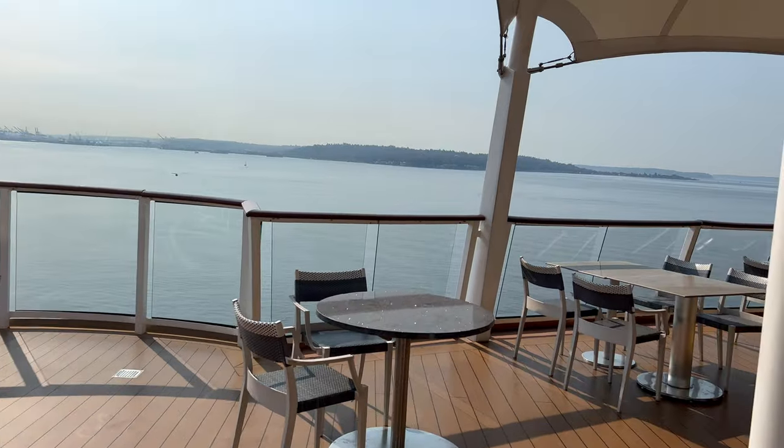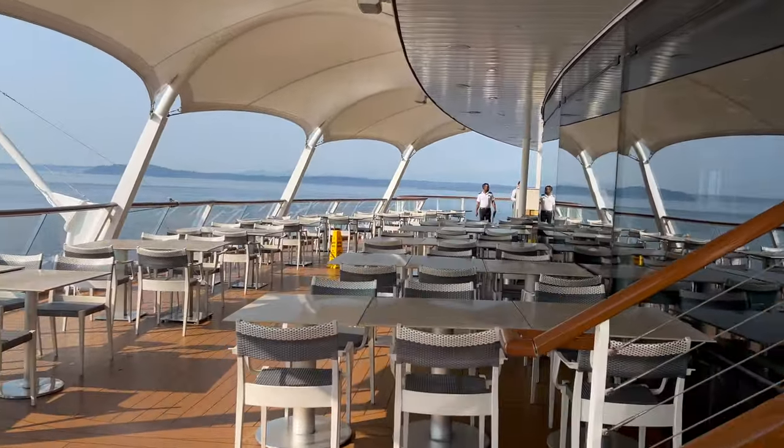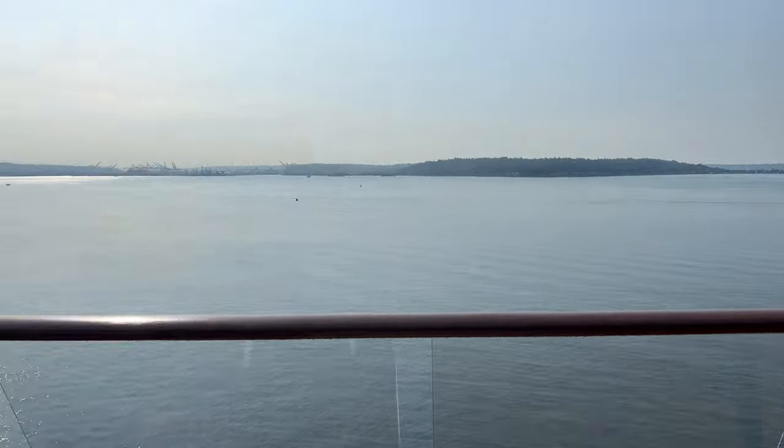Outside seating at the Windjammer was amazing. We left from Seattle and the weather was comfortable, so if you're on a warmer climate sailing, be sure to get out to the outside seating early because it'll fill up fast. The views are amazing out the back of the Windjammer.